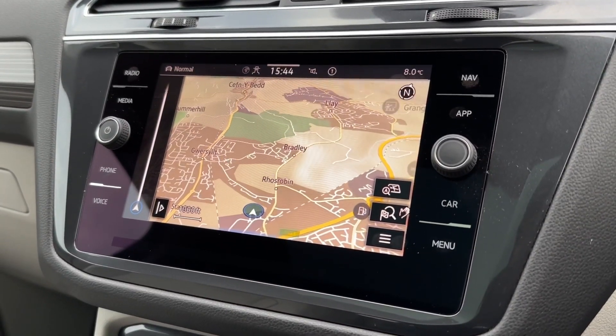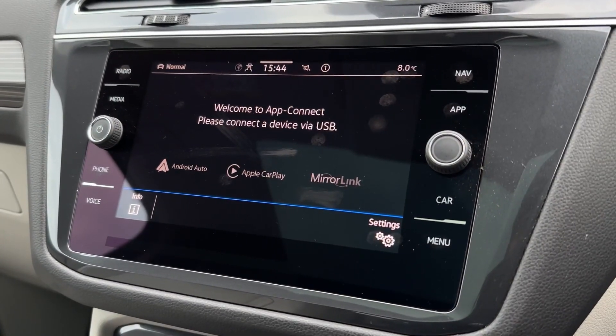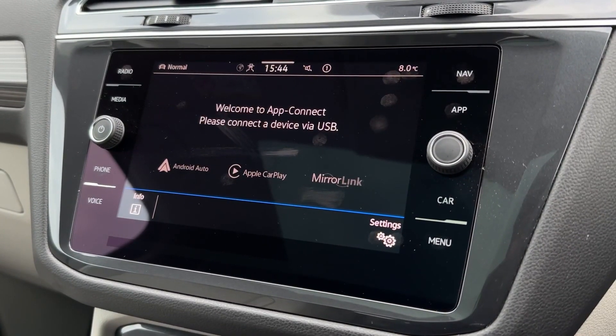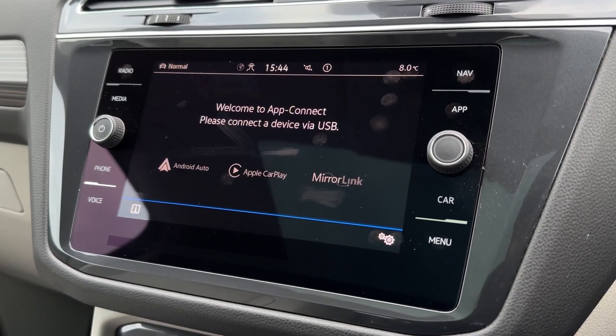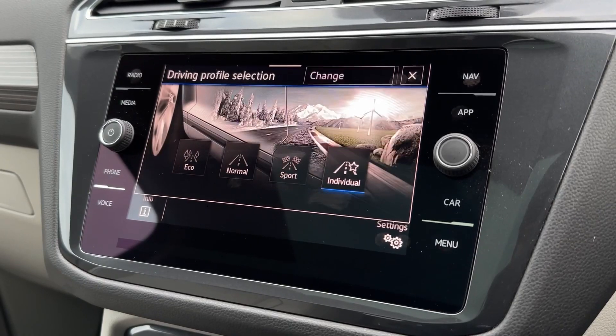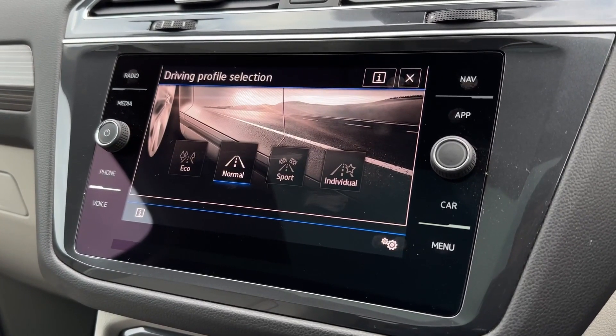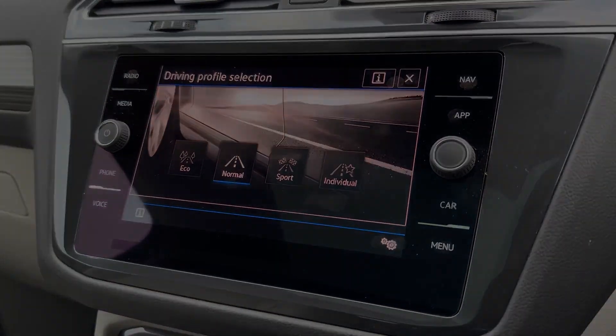The navigation system offers a clear view with a pinch zoom in and out function, and even nearby points of interest to find locations you're unfamiliar with. Smartphone integration is also available, allowing you to connect your phone via USB so you can use its applications. The driving modes range from eco, normal, sport and individual for your own configuration, all adjusting the engine and steering.